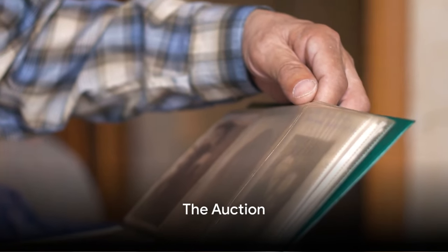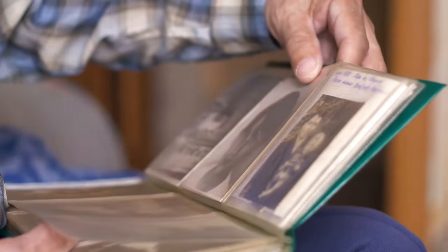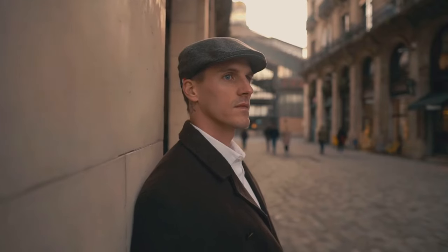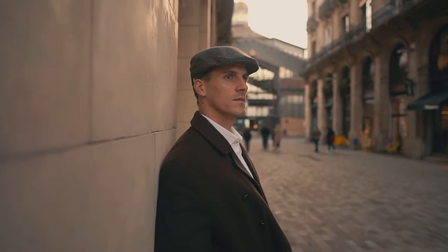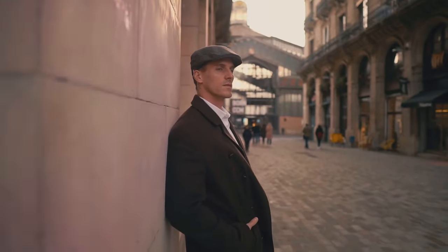Have you ever wondered what treasures could be hidden in dusty old boxes? Imagine the thrill of unearthing a piece of history, frozen in time. This is the tale of one such discovery — a journey that takes us back to the early 20th century, all thanks to a man named Roger Liptrot.